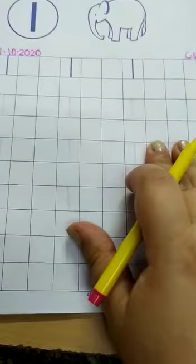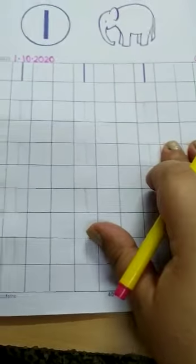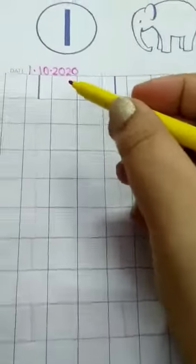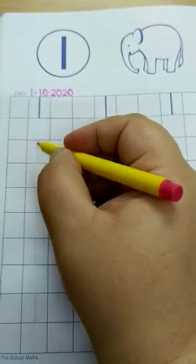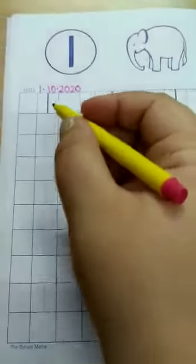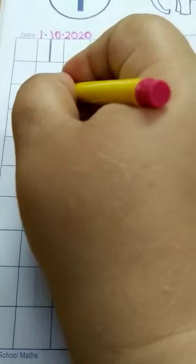Write down, hurry up. Now we'll start writing number one. We have to first leave one box, and then write one here. Speak these lines: one stroke down, we have one.